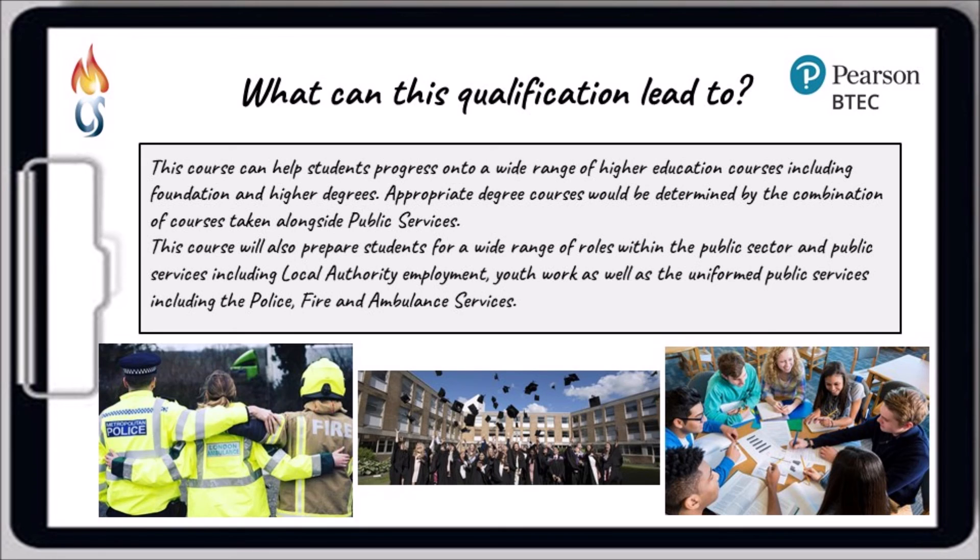The course can help students progress onto a variety of different higher education courses, and the skills mentioned previously are certainly attractive to universities and employers. Also, what we've found over the last couple of years is that many students have gone on to specific public services careers, specifically uniform public services, and have benefited from taking this course at level three.